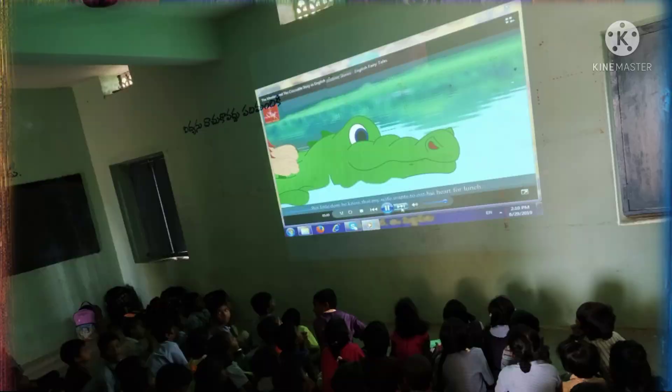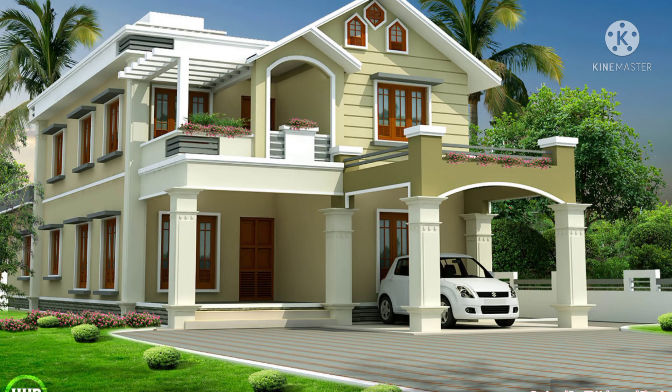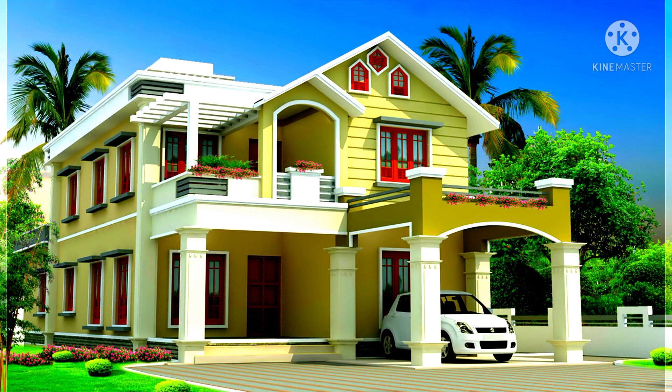Dear children, welcome to our class. Today we are going to talk about things we do at home. Dear students, we all love our home. Our home is the best place in the world, isn't it? I do love my home.